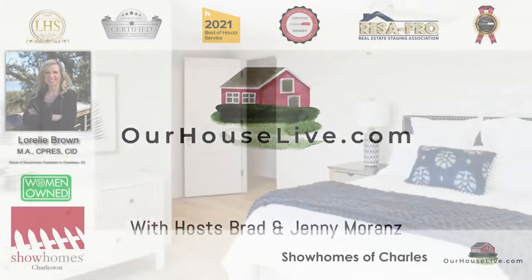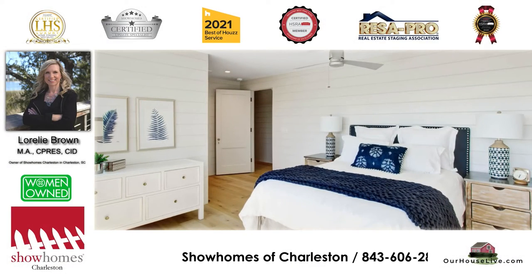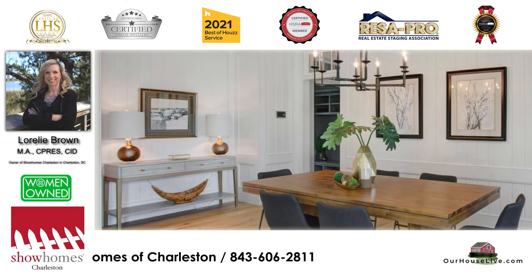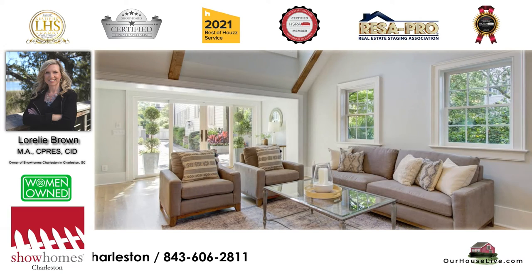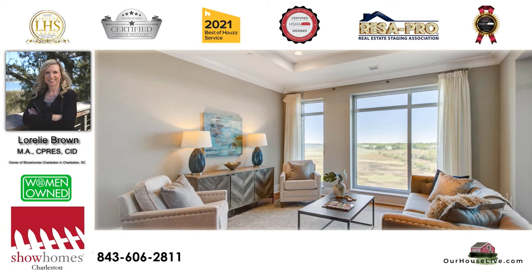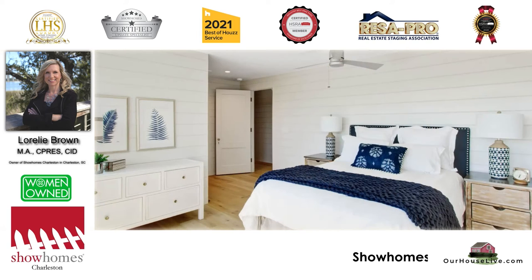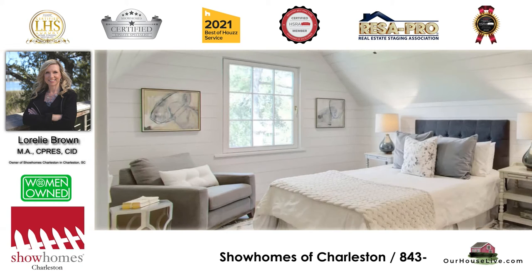Don't forget the sponsor. Today's show is sponsored by Show Homes of Charleston, a multi-award-winning staging company that will help you sell your house in no time. They do it by offering staging, styling, and updating. They will come in and decorate your house and make it gorgeous. Can they come to our house? I'll call them.